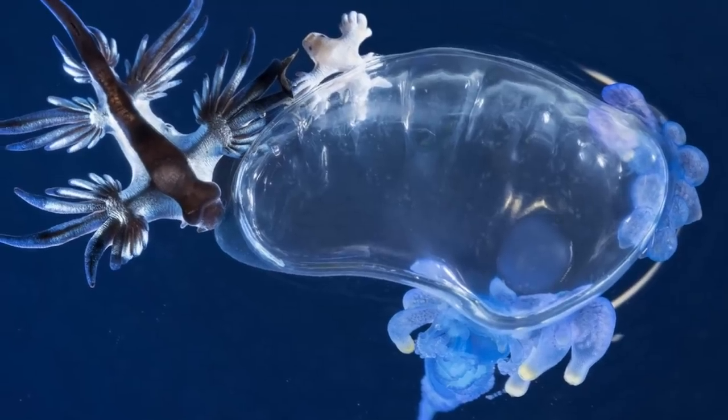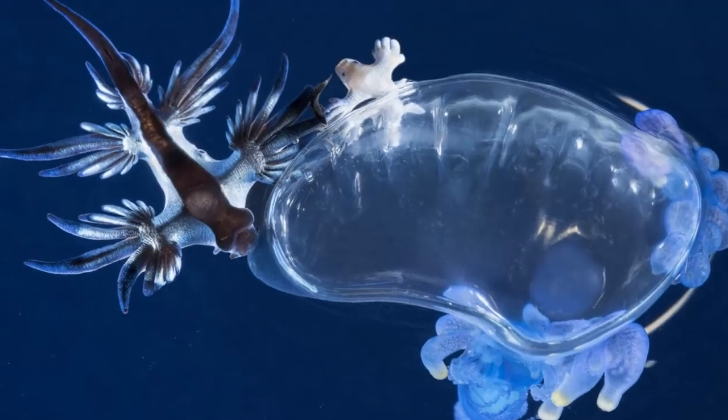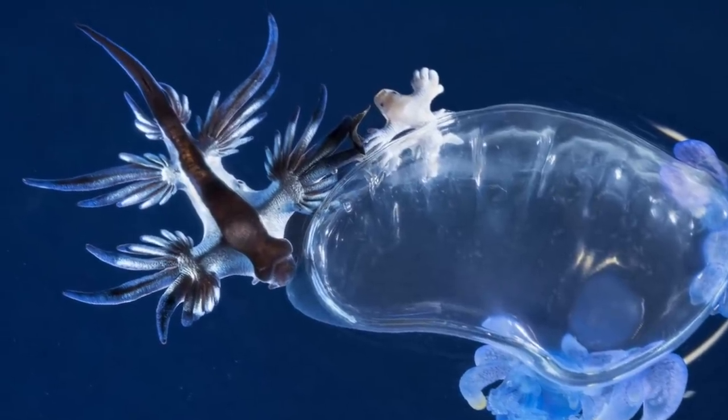Blue Sea Dragons have a rather peculiar diet — they love highly venomous jellyfish. A favourite is the Portuguese Man of War; however they also feed on the By-the-Wind Sailor jellyfish as well as Blue Button jellyfish, depending of course upon where in the world they are.